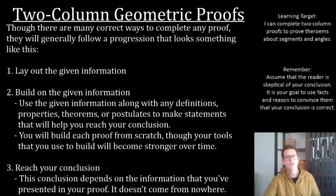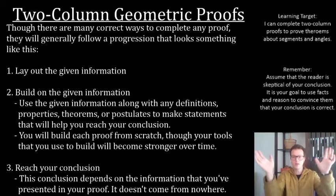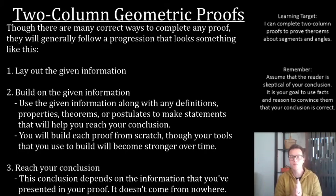The third place you're going to go is reaching your conclusion. You're going to lay out the given information, build on it — maybe coming at it from a few different angles because you have a few pieces of given information — and then at the very end, you're going to piece it all together to prove what you are trying to prove. This conclusion depends on information you've presented in your proof; it doesn't just come out of nowhere. Every single step depends on something that came before it, with the only exception being a given statement.